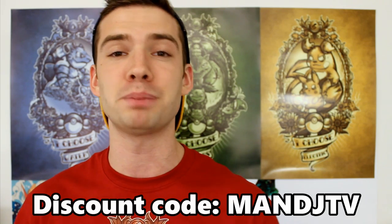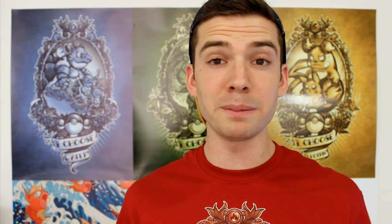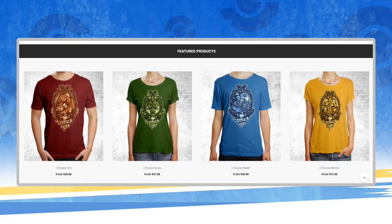So if you want to head out to Pixel Empire, click on the link down in the description below and be sure to use the discount code M&JTV for a 10% off discount. Also, I'm getting really close to 400,000 subscribers, so to celebrate that I'm doing a giveaway. If you sign up with the other link down in the description below, you have a chance to win a brand new Pokemon t-shirt with one of the designs from Pixel Empire. If you win, I'll contact you via email and you just tell me what design and what size you want and I'll have it sent to you.